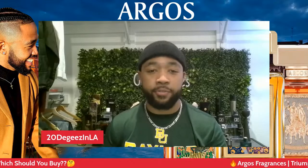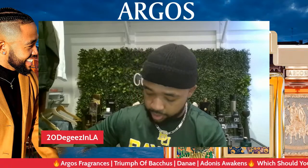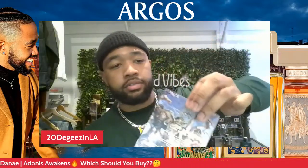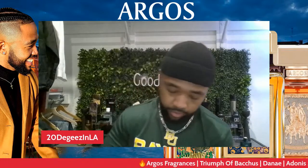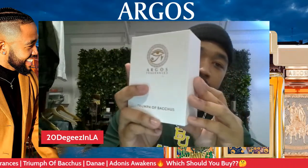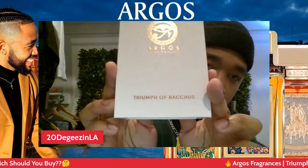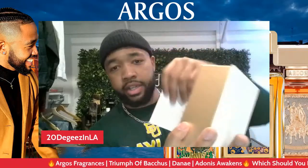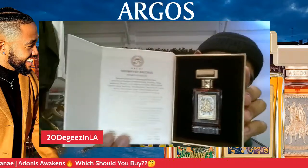I wanted to do a live impression for the first box — the other boxes are already open but this one I wanted to show you guys what it looks like when you open it. It comes wrapped tightly. You open the box up just like this — it slides out. What you're greeted with is like a white hard leather box with the House of Argos on the front side, Triumph of Bacchus on the bottom, and it opens up magnetically like this. That thing is fire man!